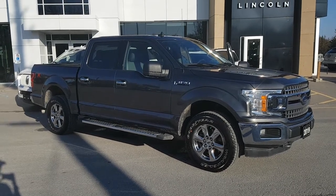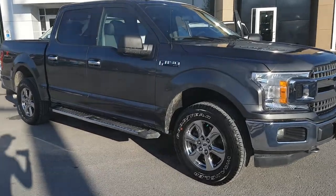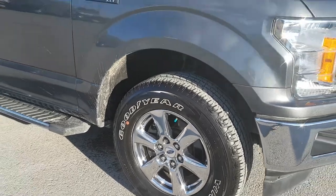2019 Ford F-150 XLT in gray. This is a gorgeous truck with the chrome package. Beautiful wheels and tires on here.